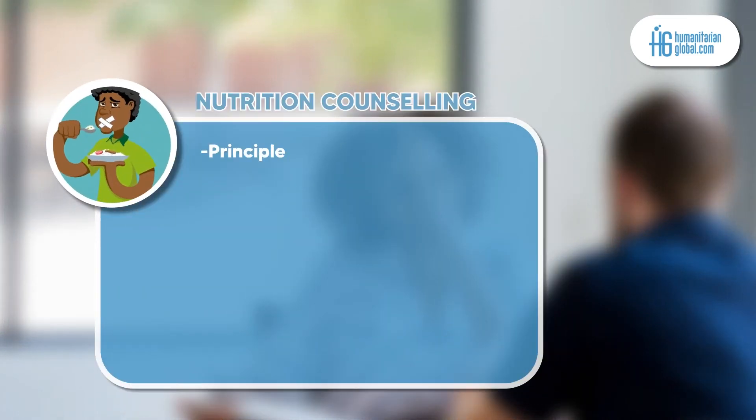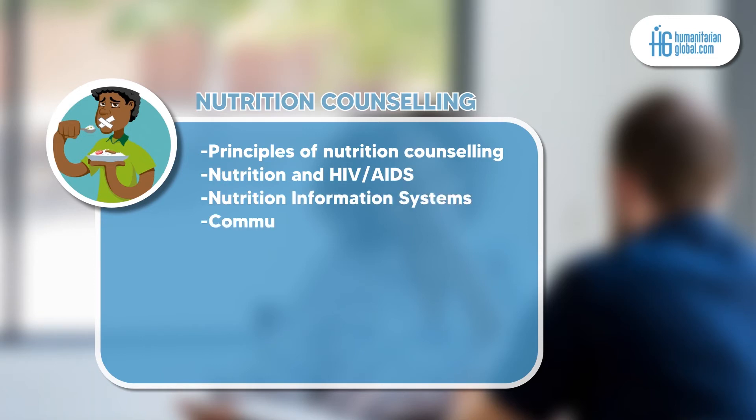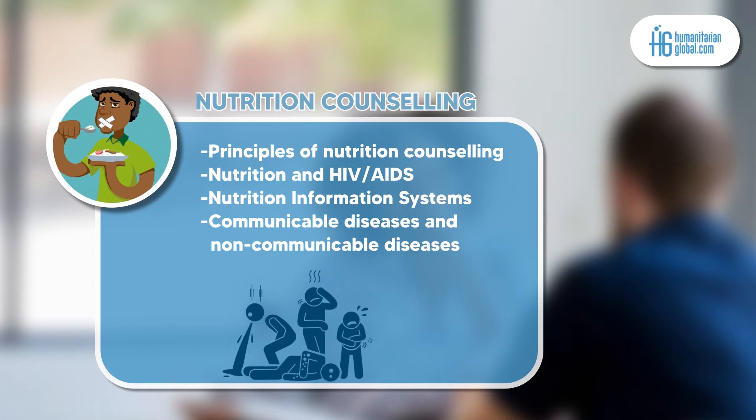Module 4 is nutrition counseling. This module will help the learner understand more about principles of nutrition counseling, nutrition and HIV/AIDS, nutrition information systems, communicable diseases, and non-communicable diseases.